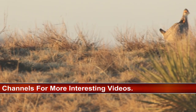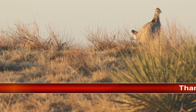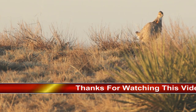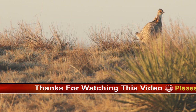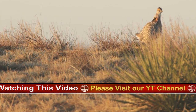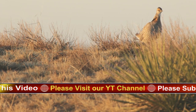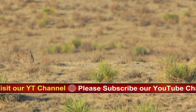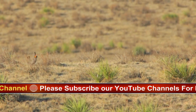Diet is mostly seeds, leaves, and insects. Winter diet is mostly leaves and seeds, also waste grain in agricultural fields. Historically may have eaten many acorns in winter, and still may do so where available. In summer, eats a variety of leaves, buds, seeds, berries, and insects. Young birds eat more insects.